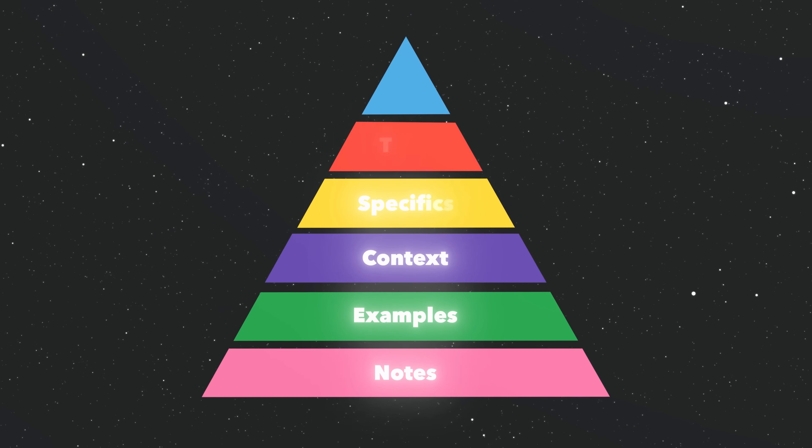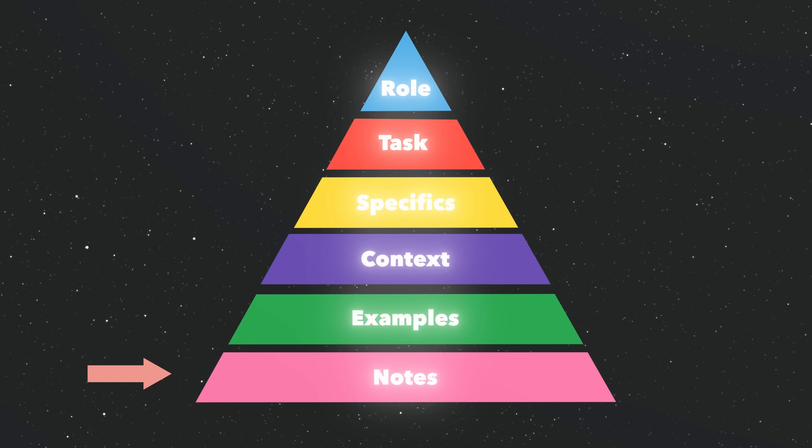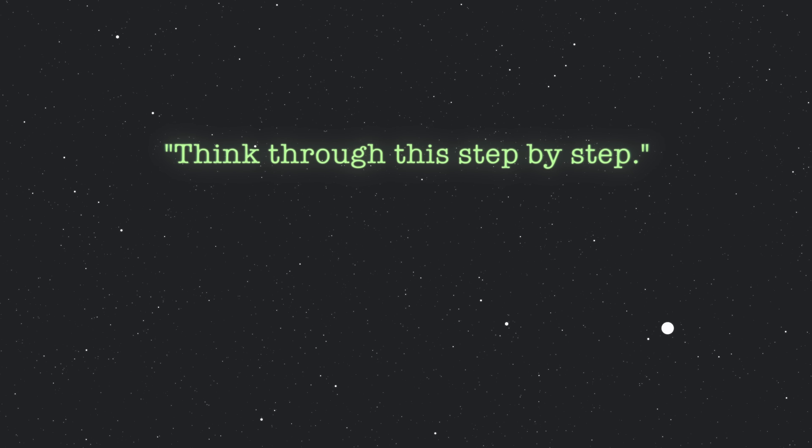Here's some more about why this framework works so well. There's something called the 'lost in the middle' effect, which can impact performance by up to 56% if you ignore it. AI models pay more attention to information at the beginning and at the end of your prompt than stuff in the middle — and that's why the notes section is so powerful. It's your final opportunity to emphasize what matters most. Interestingly, it's the same with humans — scientific research shows people remember things at the beginning and the end, while the middle is more opaque. There's also chain of thought prompting, which can improve results by up to 90% by asking the AI to think step by step or show its reasoning process.